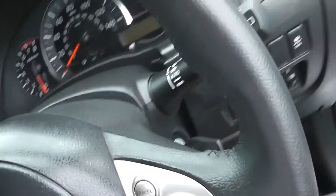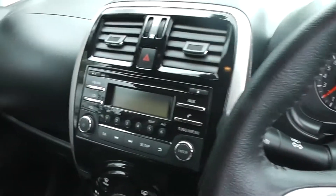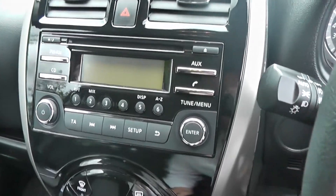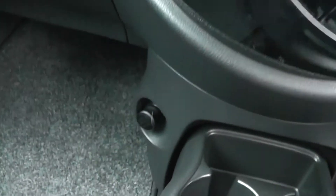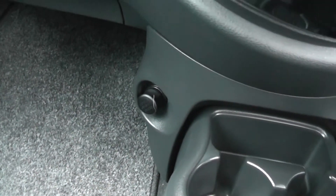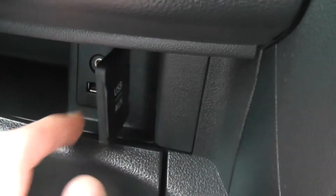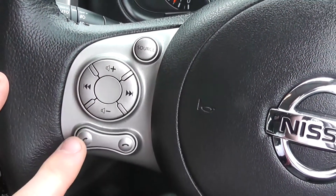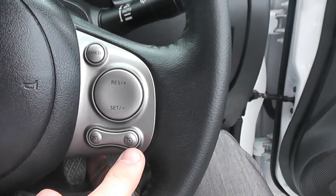Inside the vehicle, the Micra Centre comes with a single CD radio player with built-in Bluetooth technology. You have your air conditioning controls, a 12V power outlet, and USB and AUX connectivity. The steering wheel controls on the left provide music and phone integration system controls, while on the right you have your speed limiter and cruise control.